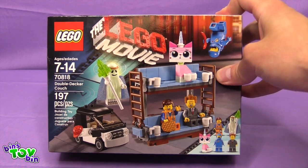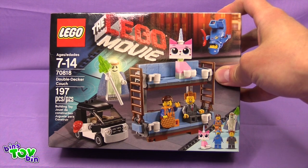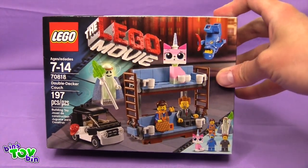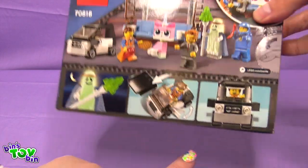It looks like you could have some coffee cups so you have a big old party. It looks like Emmet comes with a waffle. And you also have a little car. It's 197 pieces. You can fit Emmet into the car.